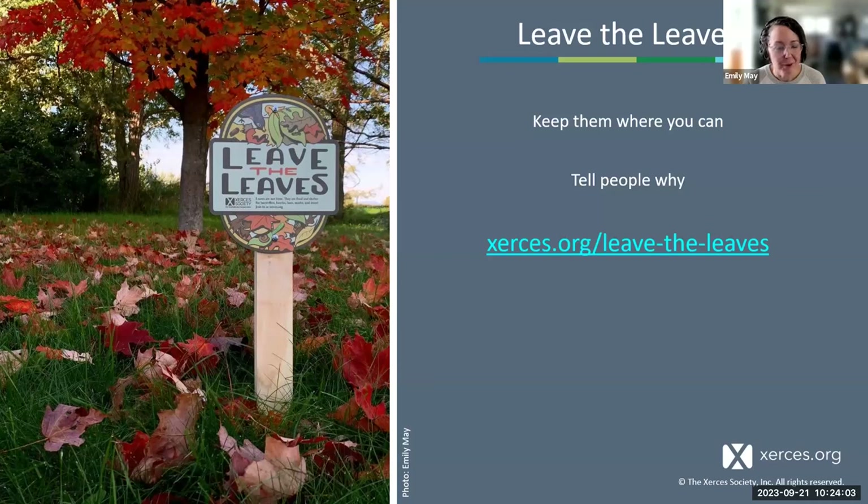If you're in a neighborhood with a more typical HOA aesthetic where neighbors manage yards in a traditional way, it can be helpful to provide signage that explains what you're doing — so people passing by have something to read and understand what you're up to. More of us every year have heard about 'leave the leaves,' but it's still a new concept in some places. Keep the leaves where you can and tell people why you're doing it.